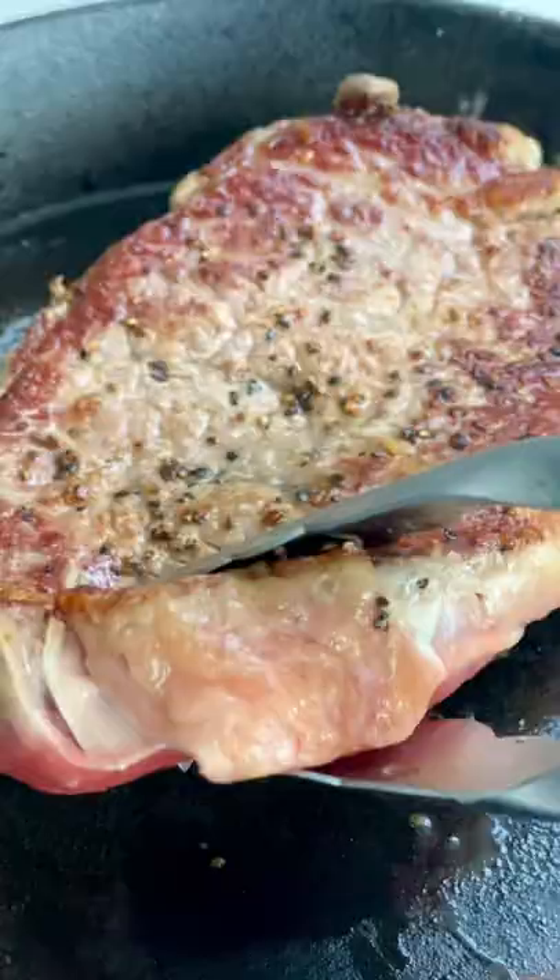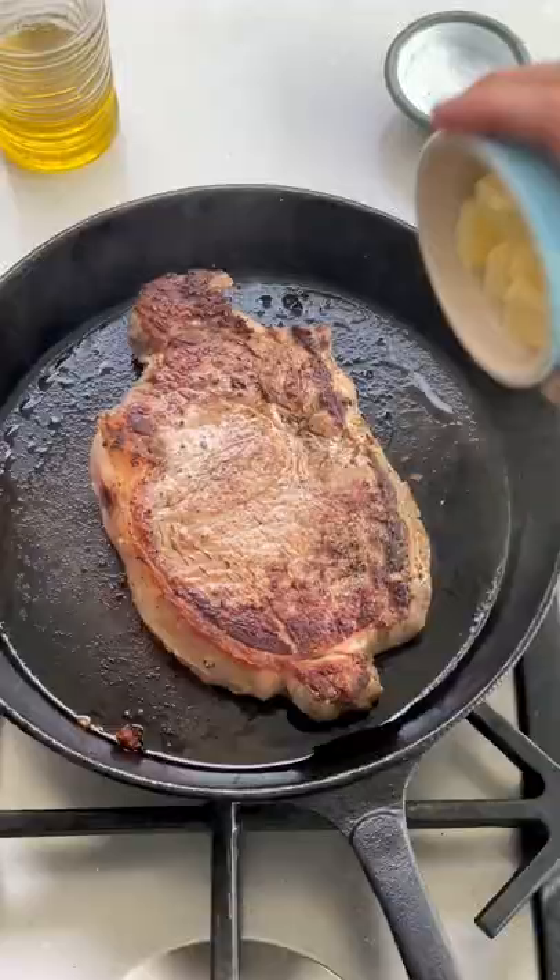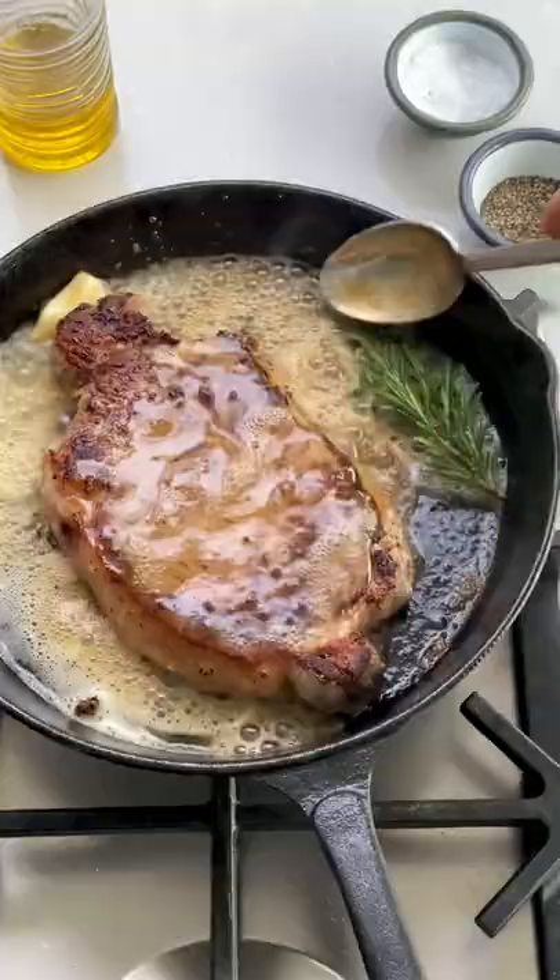Turn it after two minutes, add some butter, rosemary and garlic, baste the steak and cook for another two minutes. Take it out and let it rest for five.